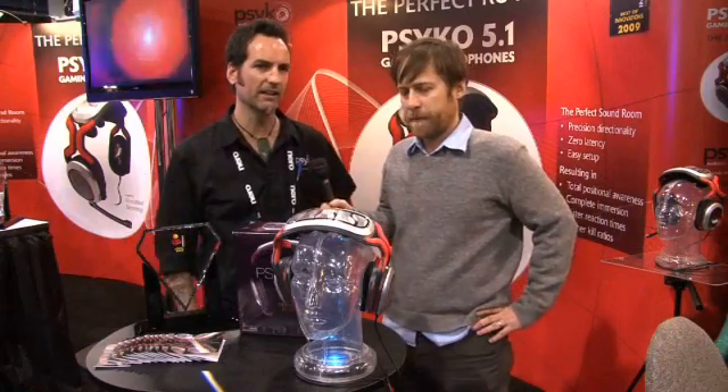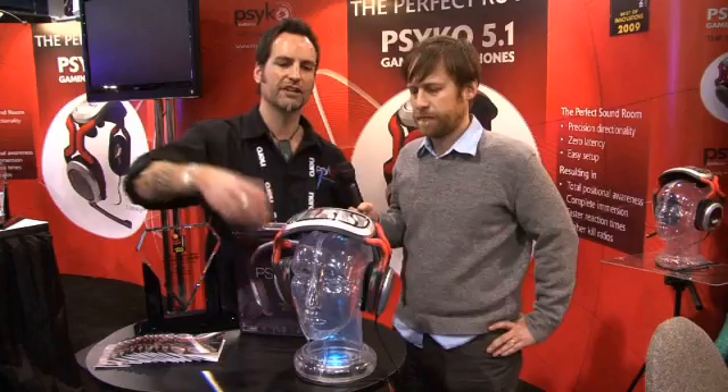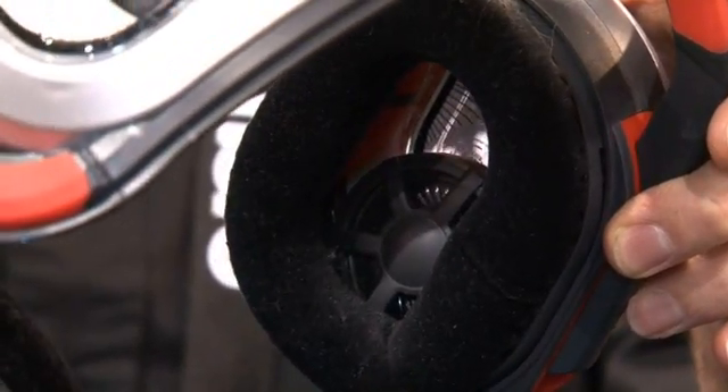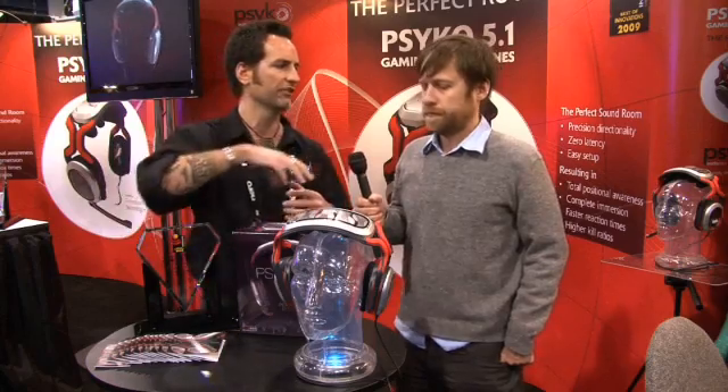Real simple. We've taken the 5.1 surround system that you have in a theater — three speakers in the front, two speakers in the back, and your subwoofer — and we've put them directly into the headset and into the ear cup. So you're getting full directionality, there's no filtration, there's no lag, there's no latency. We've got full 5.1 sound coming throughout.